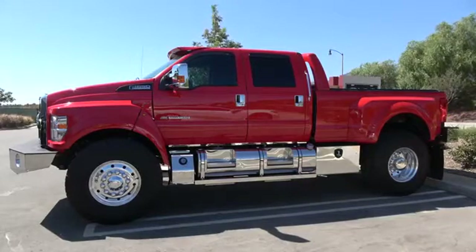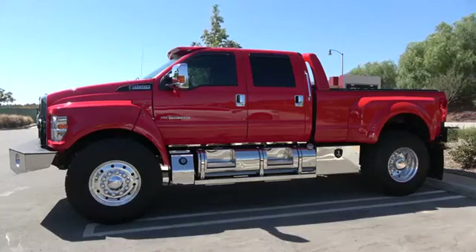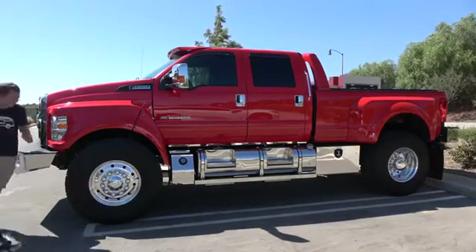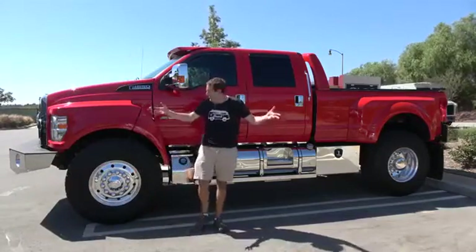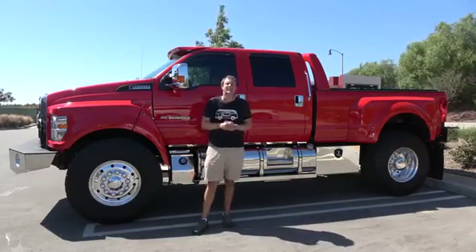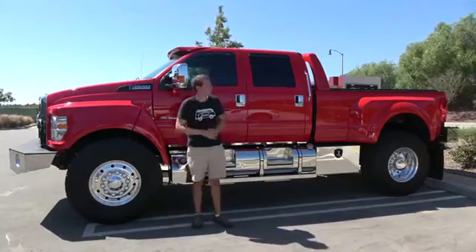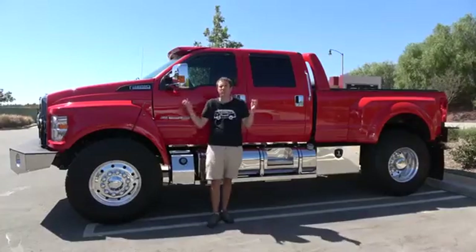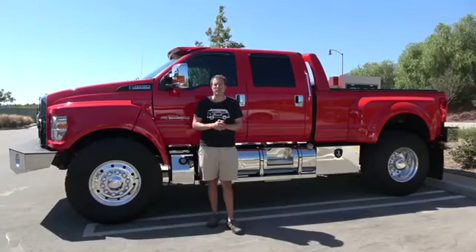This is a 2016 Ford F-650, and it is the ultimate pickup truck. You've heard of supercars, of course. Well, this is a supertruck, one of the largest pickup trucks on the planet. And today, I'm going to review it.